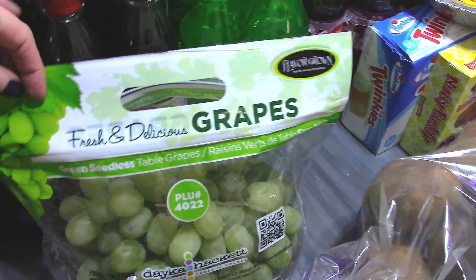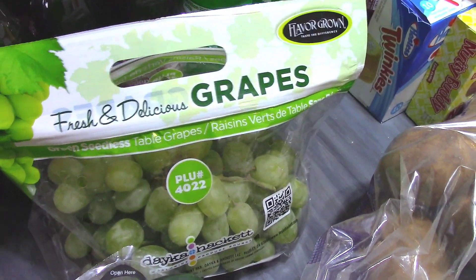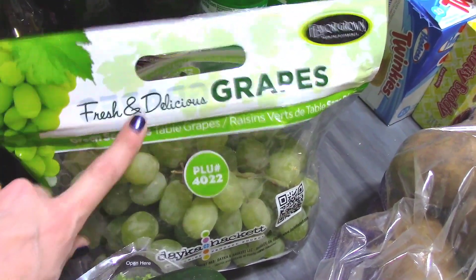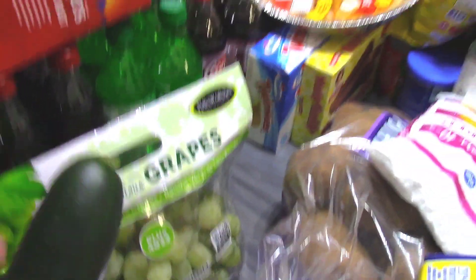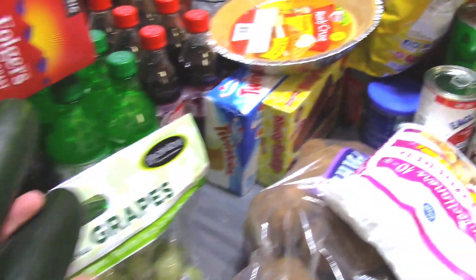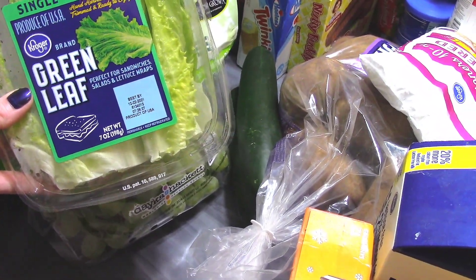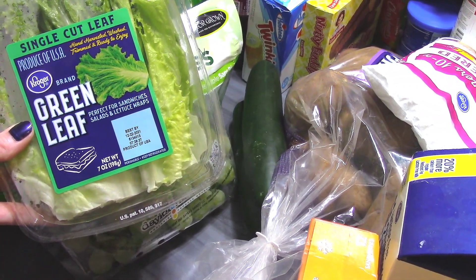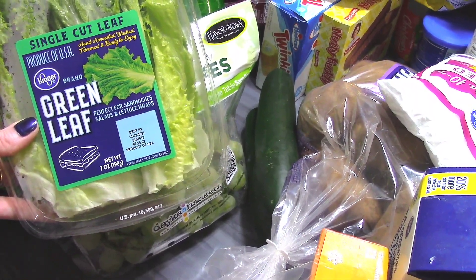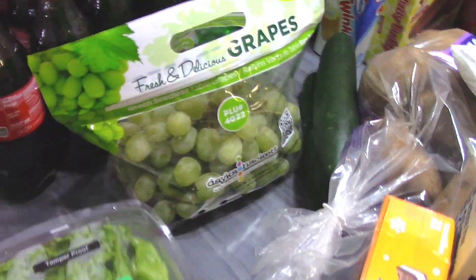These grapes were on sale, and I love snacking on grapes — we all do here. We really do love our fruits and vegetables. These were on sale for $0.79 a pound at my store, so I picked those up. I just grabbed two cucumbers because I like to eat them with my salads. This was the only romaine lettuce they had in the store — it says great for sandwiches, salads, and lettuce wraps. This was all they had, and I don't know what's going on with my store.